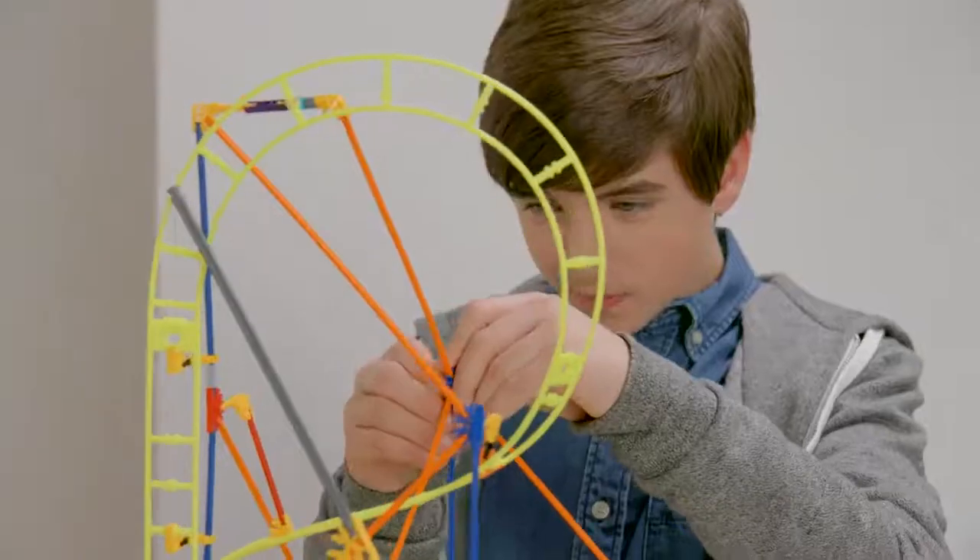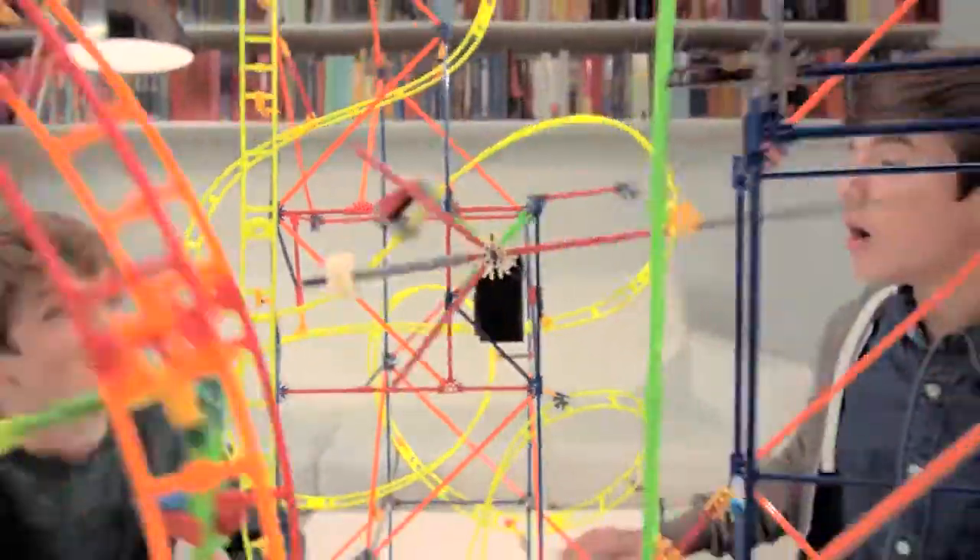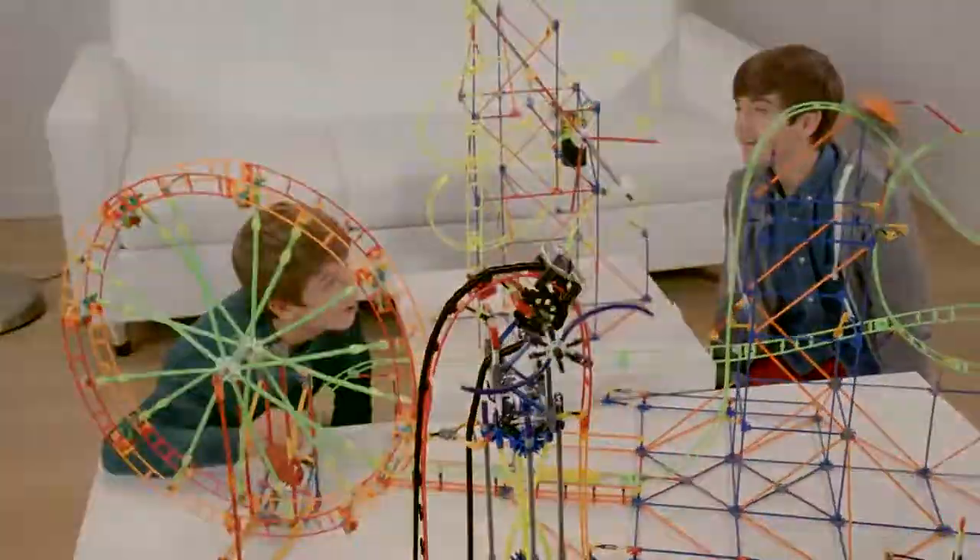This set comes with everything you need to build an amazing coaster. Collect and build all of the Thrill Ride sets and you can have a working amusement park right in your own home.